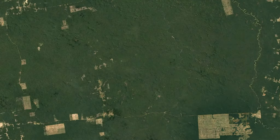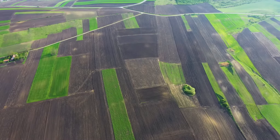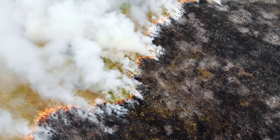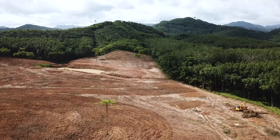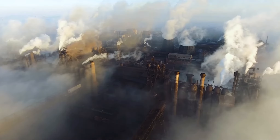The world is breaking under the strain of feeding nearly 8 billion people. We burn rainforests to make space for crops and cattle. One million species are facing extinction, and agriculture accounts for a quarter of global greenhouse gas emissions.